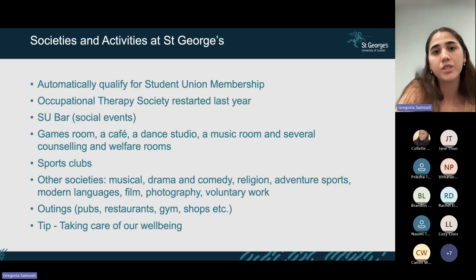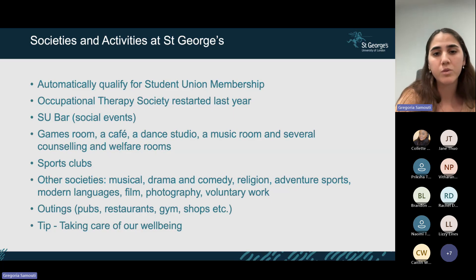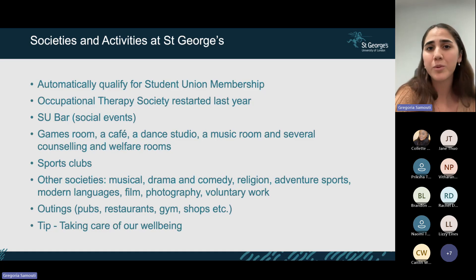In terms of societies and activities at St George's, you automatically get student union membership. There's an OT society, an SU bar that hosts social events, a games room, café, dance studio, music room, and counselling and welfare rooms. There are sports clubs and musical, drama, and comedy societies. I'd really recommend trying them — it's a nice opportunity to meet people and do activities you enjoy outside of uni work.